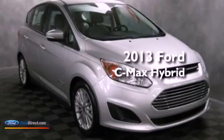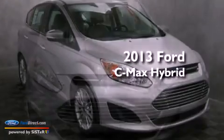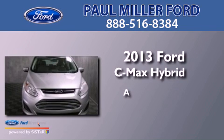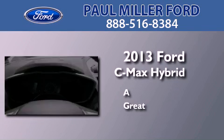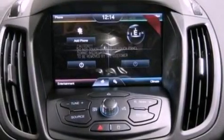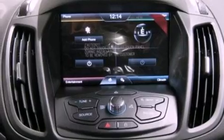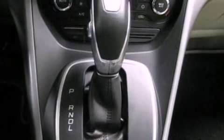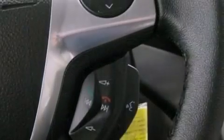This is a brand new 2013 Ford C-MAX Hybrid. Its top features include a multi-link rear suspension, traction control and stability control systems, aluminum wheels, and a tire pressure monitoring system.